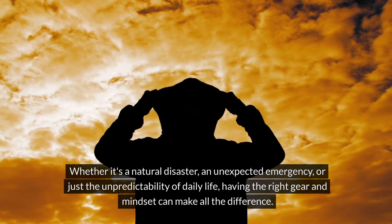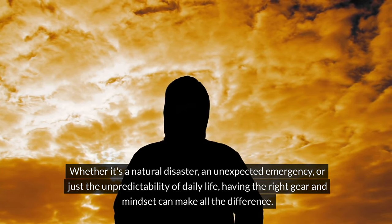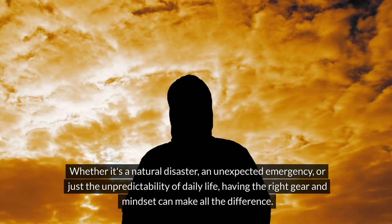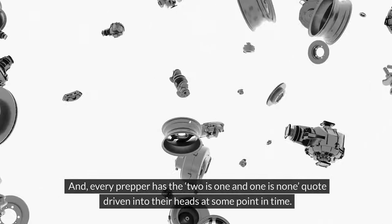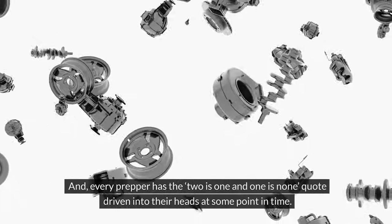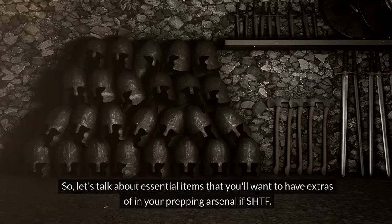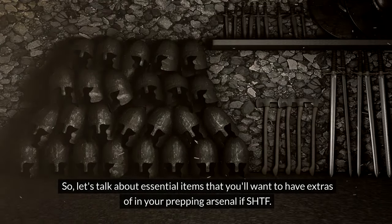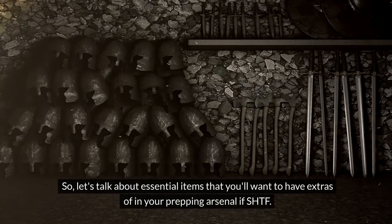Whether it's a natural disaster, an unexpected emergency, or just the unpredictability of daily life, having the right gear and mindset can make all the difference. And every prepper has the 'two is one and one is none' quote driven into their heads at some point. So let's talk about essential items that you'll want to have extras of in your prepping arsenal if SHTF.